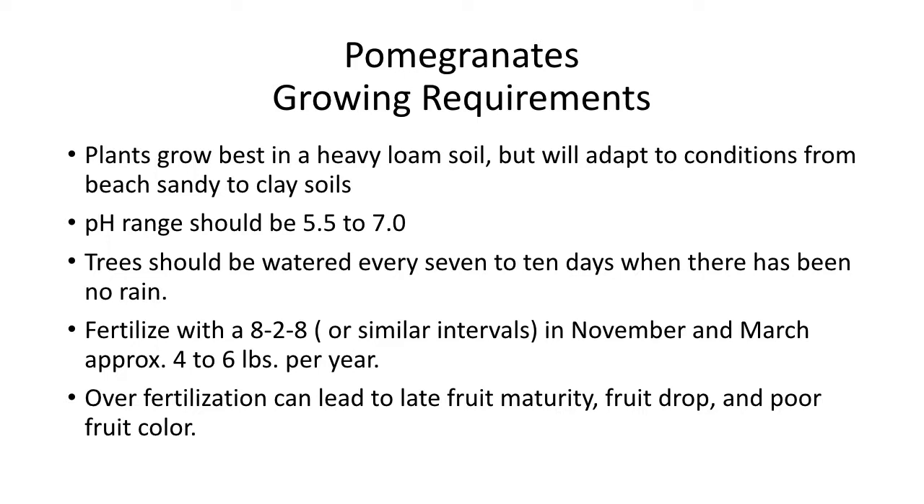Trees should be watered every 7 to 10 days when there has been no rain. But truthfully, pomegranates grow best in that Mediterranean climate — once they get well-established, I haven't watered mine in four or five years. Fertilize pomegranates in November and March, approximately 4 to 6 pounds per year total. If you're fertilizing twice, fertilize in November with about two to three pounds and then again in March. The University of Florida says that's when you do it.